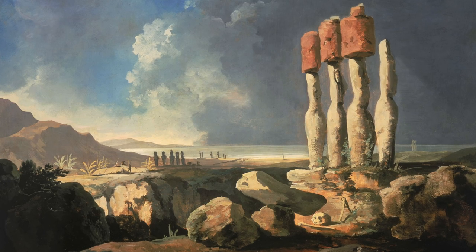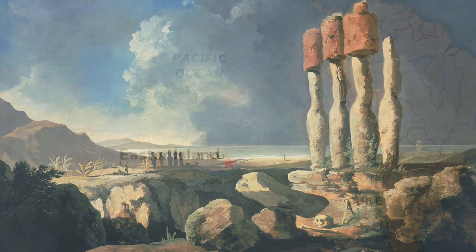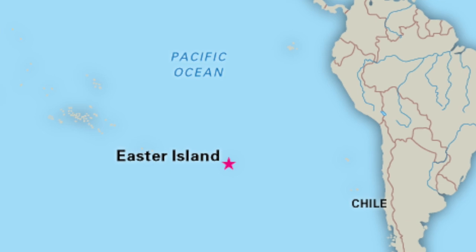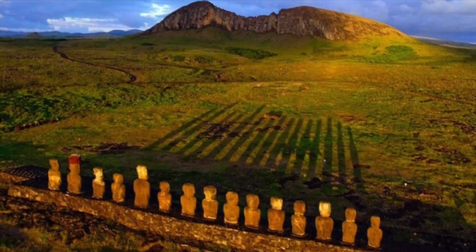I do find the history, mythology and mystery of Easter Island totally fascinating. It's a wondrous remote location in the south-eastern Pacific Ocean and it continues to captivate the human imagination — if ever there was one, it's certainly a bucket list location.